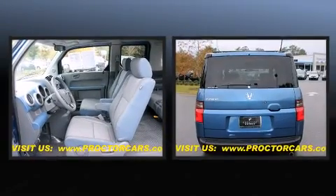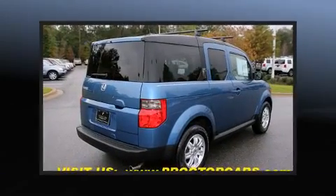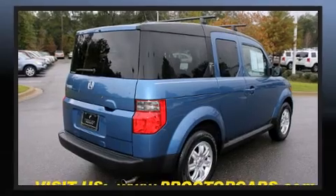All of the premium features expected of a Honda are offered, including remote keyless entry, rear wipers, and one-touch window functionality.